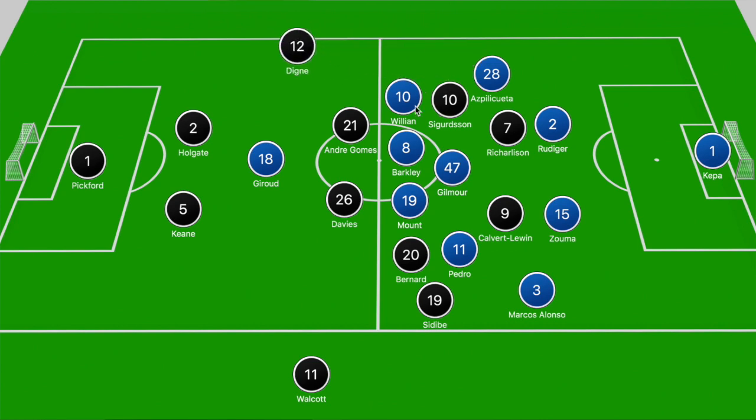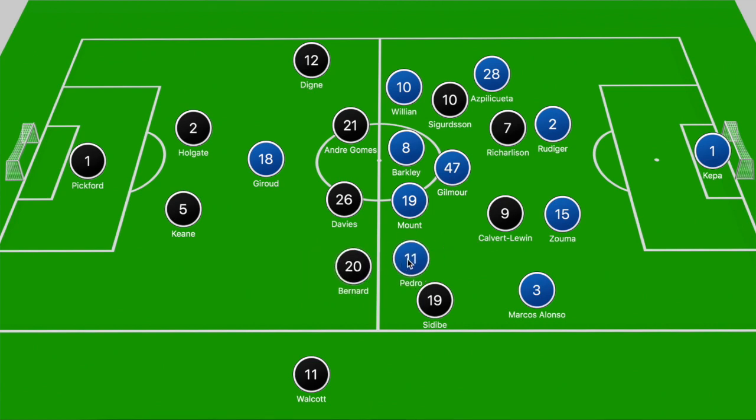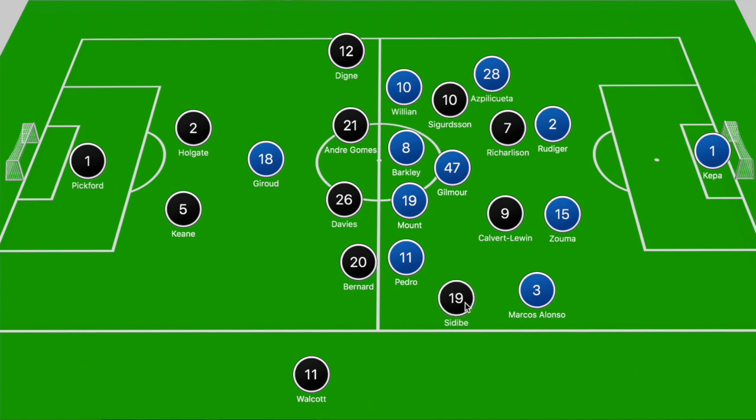What also helped is that Willian and Pedro could shift in a bit narrow to compress the space in those central zones and ensure that the 4v3 battle doesn't ensue. If you have Bernard pushing forward into a narrow position, Pedro sticks to him, and then Mount, Barkley and Gilmore are able to cover the rest of the players, with Willian looking to track back and close down Digne. So for the most part Everton didn't really test Chelsea's backline.